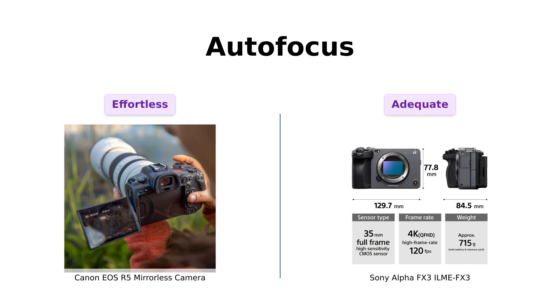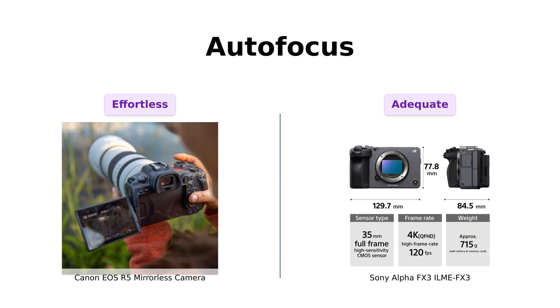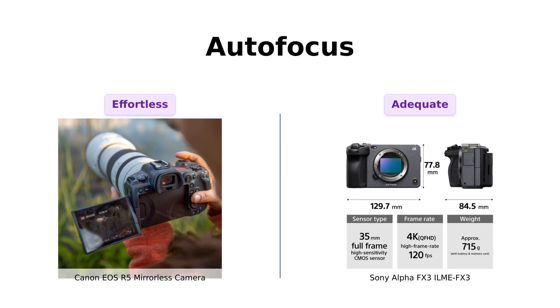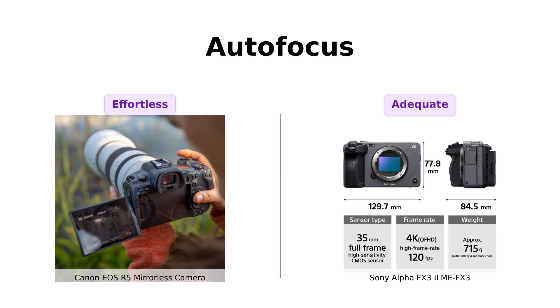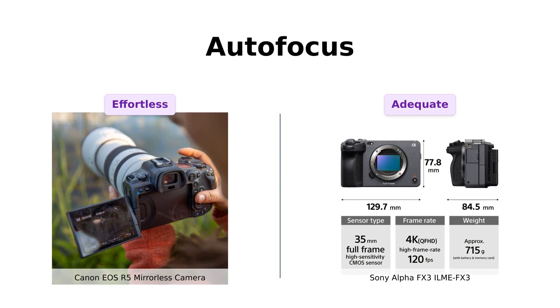Next, let's talk about autofocus. The R5 features dual pixel CMOS AF covering 100% of the frame, which is a huge benefit for those wanting to capture action without missing a beat. Reviewers highlight how well it performs in tracking moving subjects like pets or athletes. The FX3 also has solid autofocus capabilities, but some users mention it may require manual adjustments for fast-moving subjects. If effortless autofocus is your priority, the R5 takes the lead here, especially for still photography.